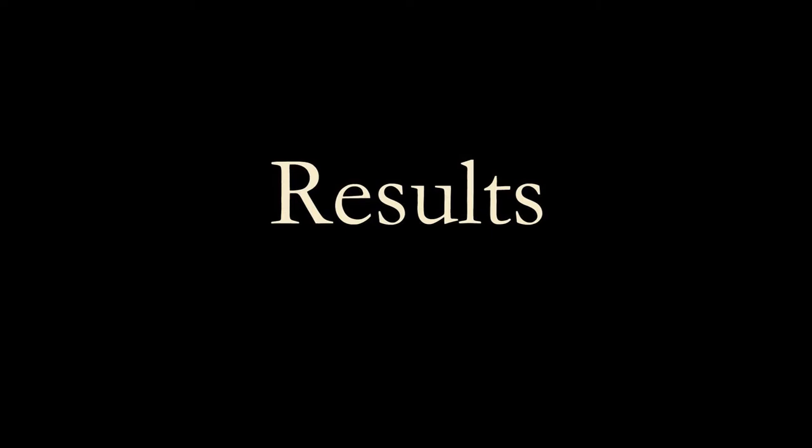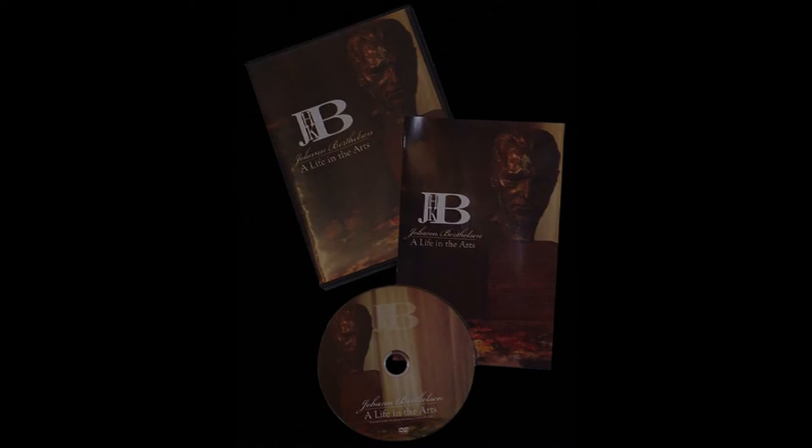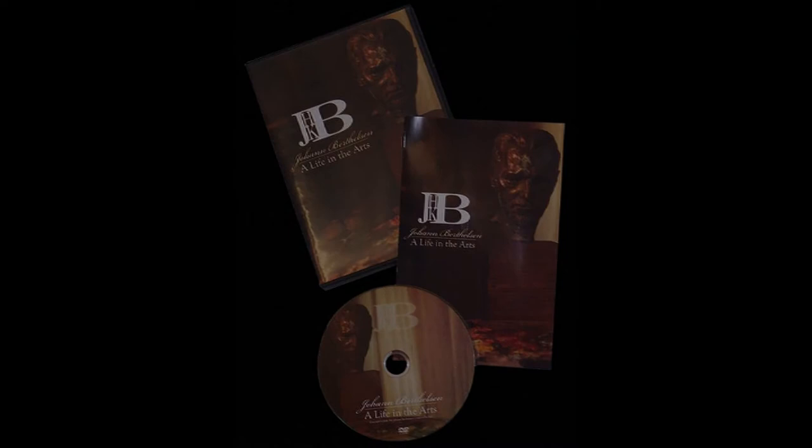Results. The combined activities have resulted in a surge in both the popularity and the value of Johann Berthelsen artworks. The authentication service has grown rapidly and attracted an international clientele. Sales of prints, notecards, and videos, as well as fees for authentication, have contributed to the support of the Conservancy and the extension of its mission.